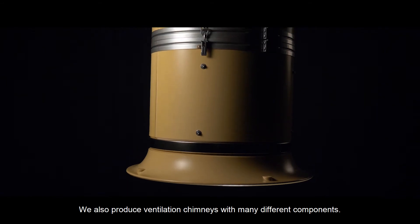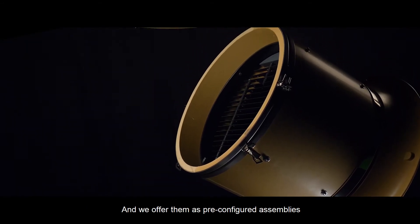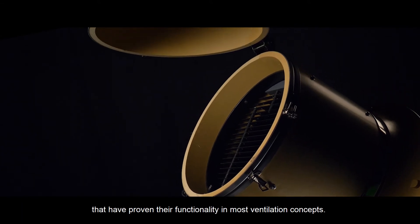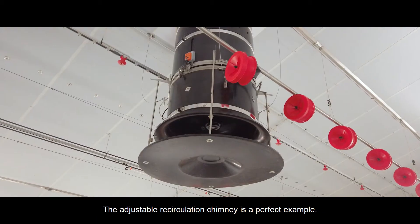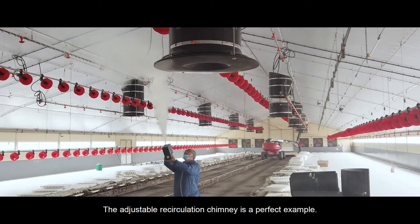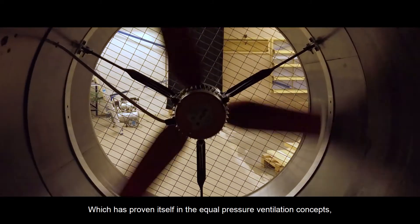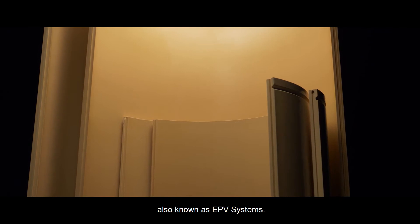We also produce ventilation chimneys with many different components, and we offer them as pre-configured assemblies that have proven their functionality in most ventilation concepts. The adjustable recirculation chimney is a perfect example, which has proven itself in equal pressure ventilation concepts, also known as EPV systems.